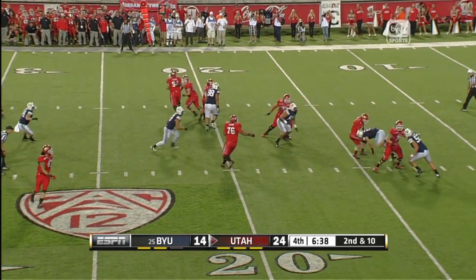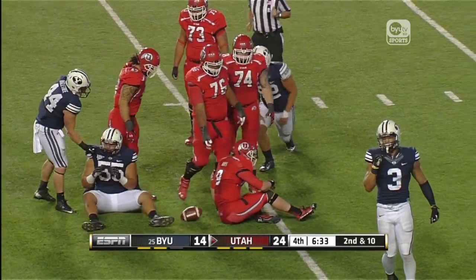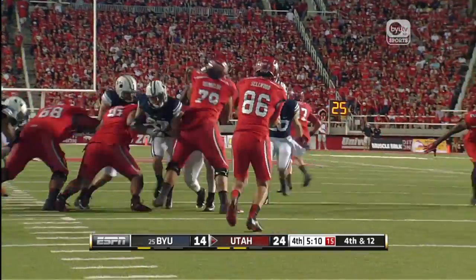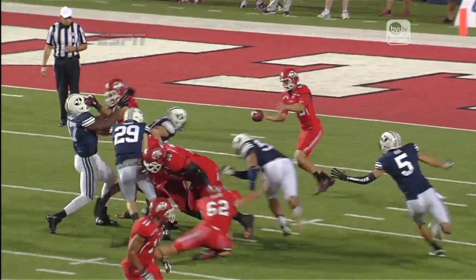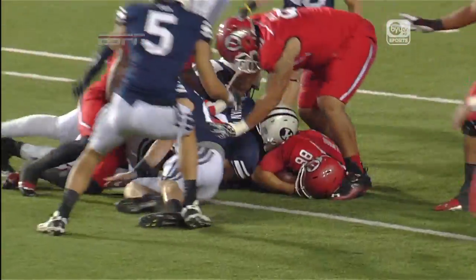Second down and ten. Dragging them down — Spencer Hadley, number two for BYU, got there first. Selwood — never got it off. Ansah, and BYU is going to have it.